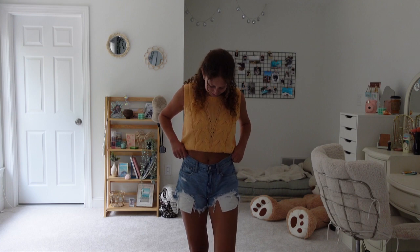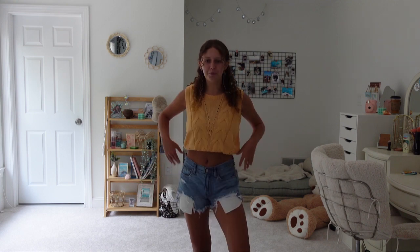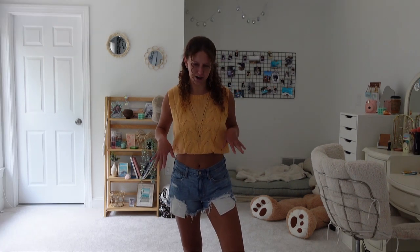Next items we have are these American Eagle jean shorts and this orange sweater vest from some random company. But look how cute this is. Like, this is cute, right? Yes it is. I have this tucked under my crop top because it looks better that way.